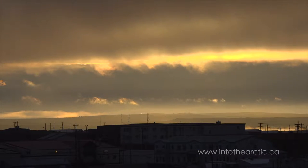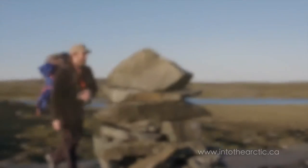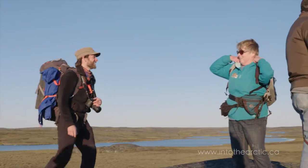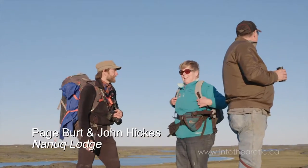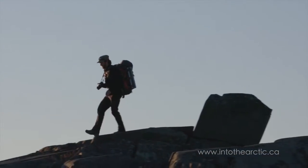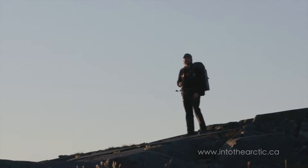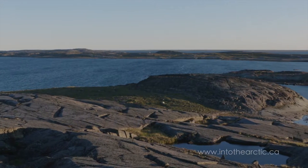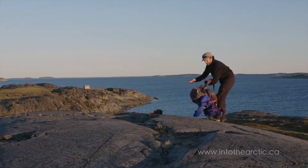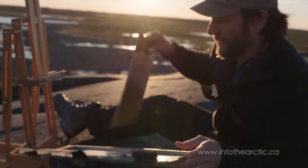Nice view! Paige has once again led me to a gorgeous place here behind Rankin Inlet. It's just an incredible landscape that's very different than what you have accessible right around town. It's a beautiful view looking right out to Hudson Bay. It's great to sneak a trip out here.